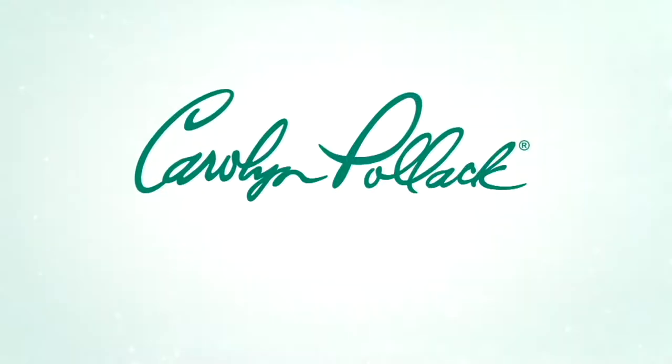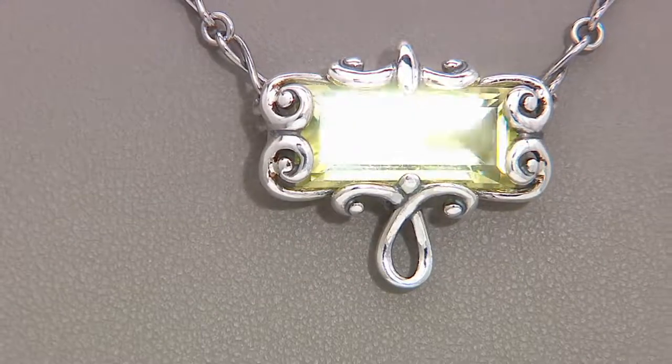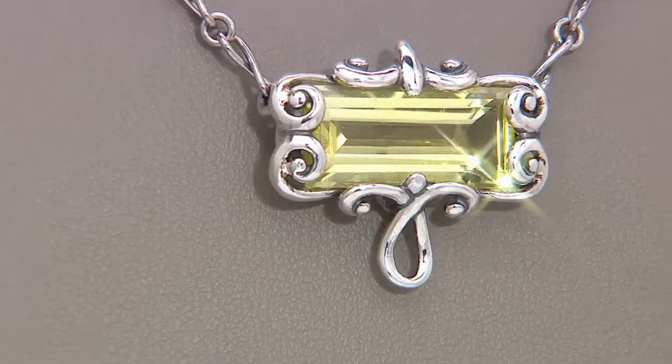Also available is the awesome baguette necklace. It's clearance priced — oh my gosh — $89.98. That's a savings of $39.99.